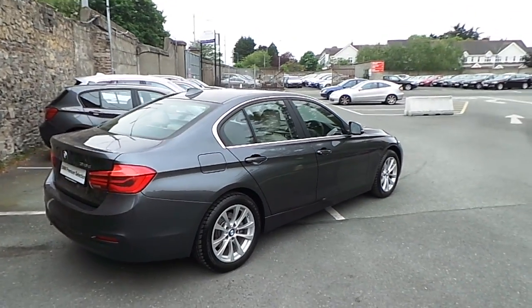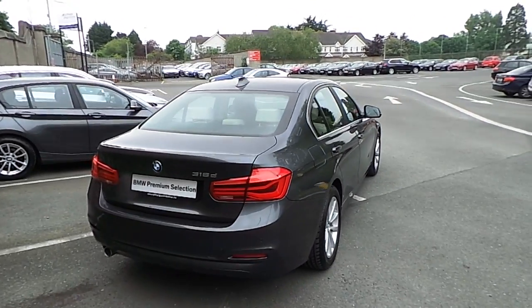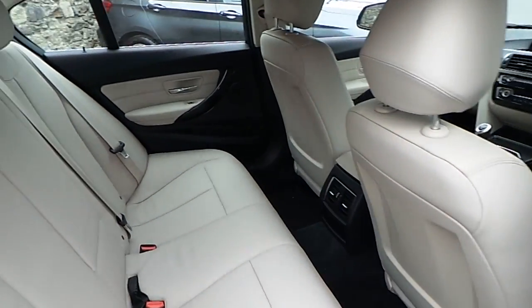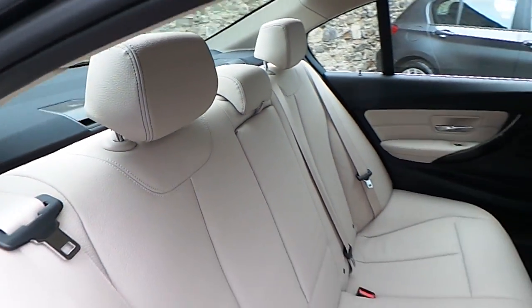This car is available to view from our showrooms at Murphy & Gun, Milltown, Dublin 6. Now let's take a look at the interior. This car comes with a two-year BMW premium select warranty, and finance is available from Murphy & Gun on request.